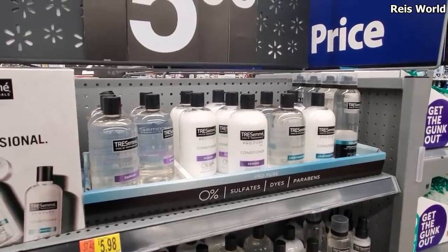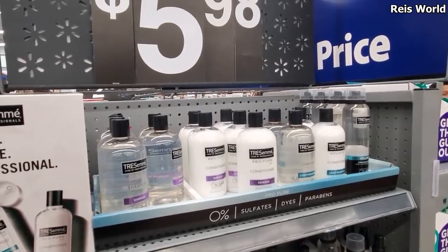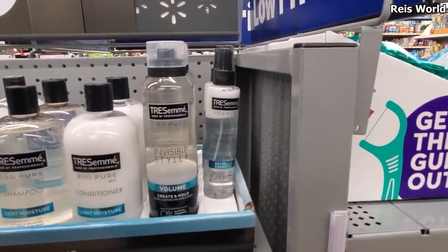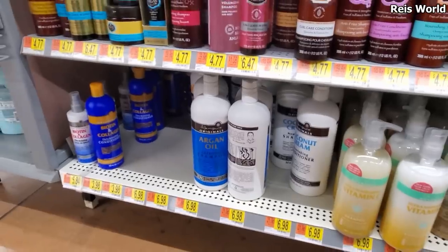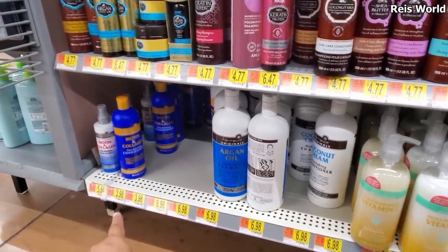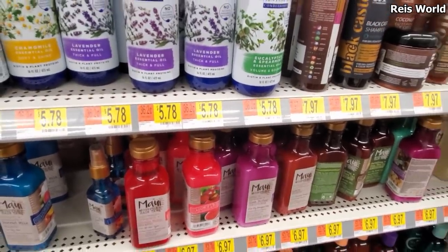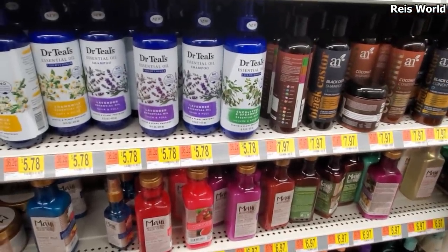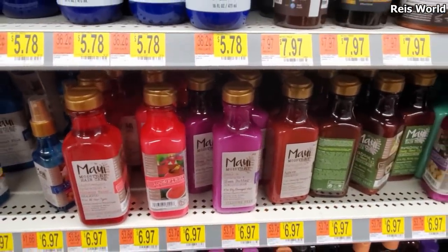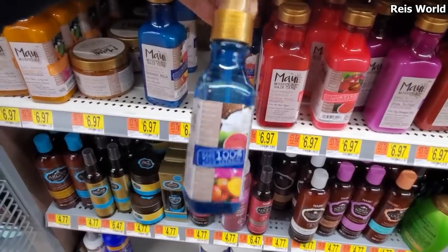TRESemmé's are pretty tiny though — $5.98 — they're called TRESemmé Pro Pure. Those are new to me. There's also an invisible styler for volume, create and hold, and a leave-in conditioner. They have the large argan oil luxury shampoo for seven dollars — also in coconut — collagen thickening conditioner, leave-in spray, and the Maui hair care. I've never tried them before — let me know if you have. They're pretty much seven dollars — shampoo in watermelon, shea butter, agave, and coconut milk for dry hair — and a little oil mist.